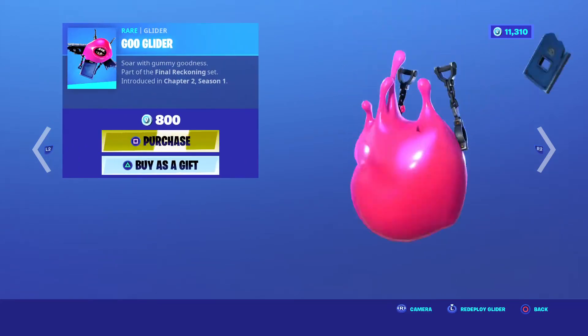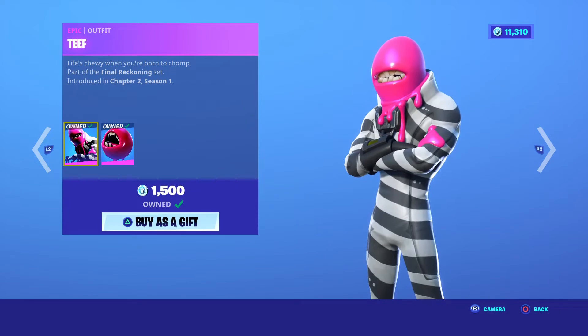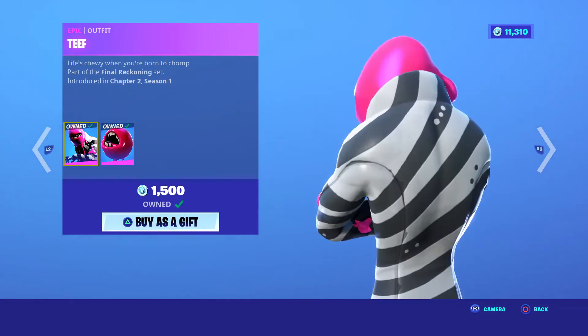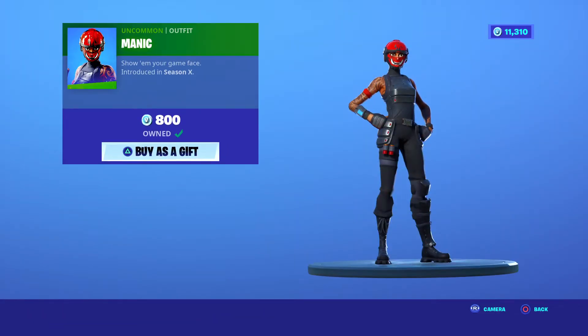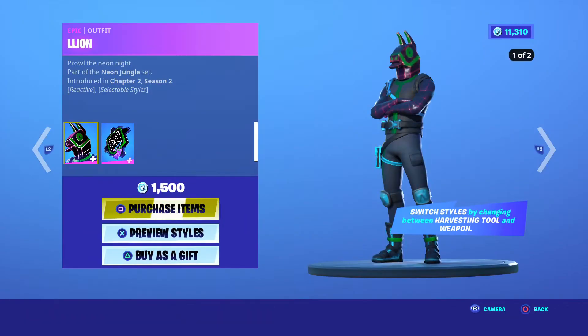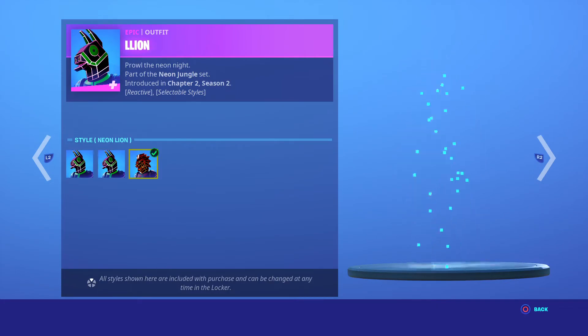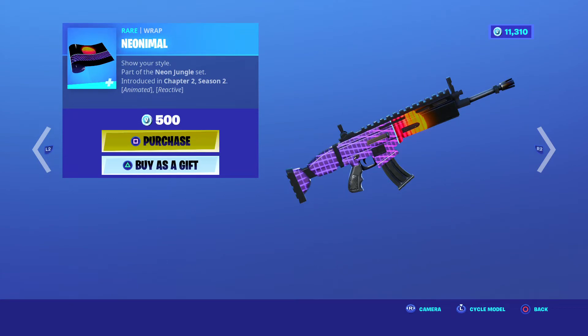We got the Goo Glider for 800, the wrap for 300, and the Teeth, coming Chapter 2 Season 1, 1500 V-Bucks. I bought the skin thinking it'd be rare, but here it is. Manic — overused skin, came out Season X, 800 V-Bucks. Lion does have selectable styles, but in my opinion I'm not a fan of the skin — 1500, Chapter 2 Season 2.